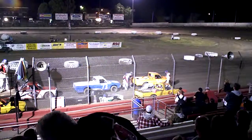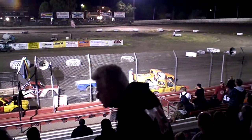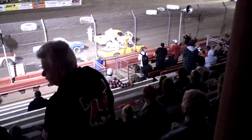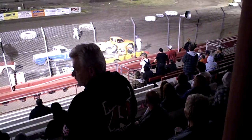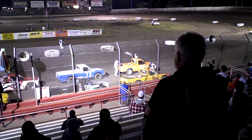We move up to the front row, starting on the outside, the 50, out of Antioch. It is a 1985 Nissan — we call it the Blicker. And we move to the pole, the 54C, out of Brentwood. This 1972 Toyota. This is Jerry Carpinello.